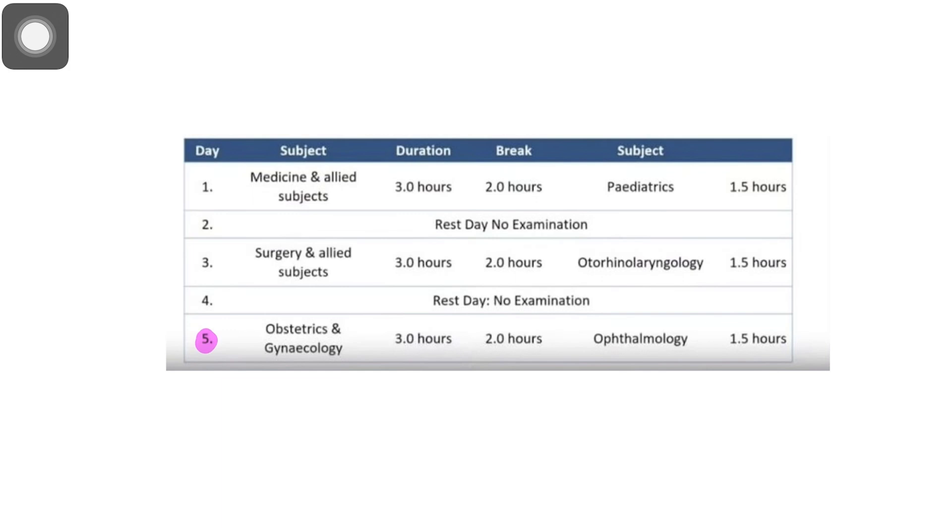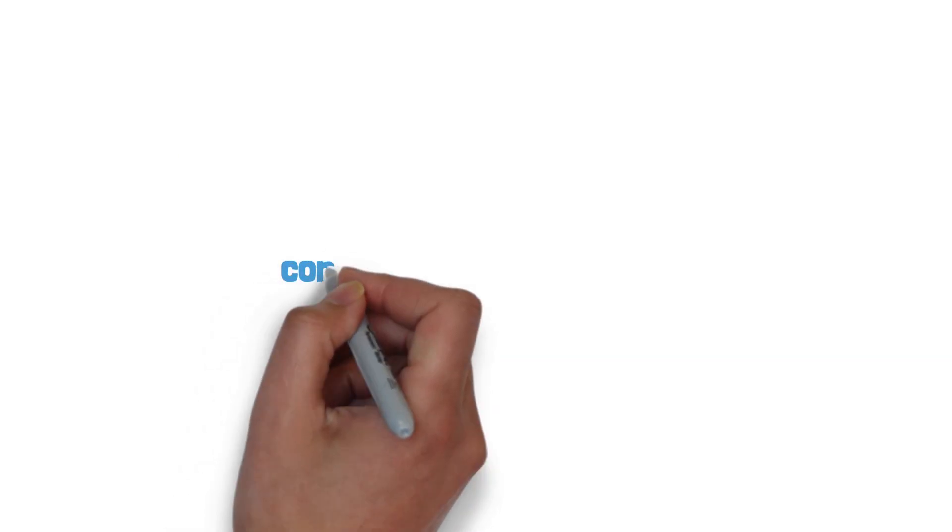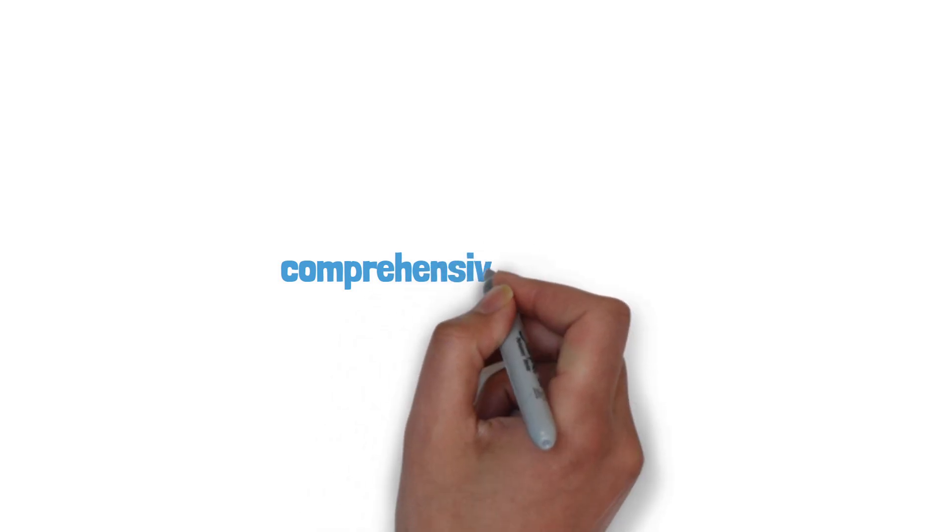NEXT Step One will take five days. On Day One, there is medicine and allied subjects for three hours, then a two-hour break, and after that pediatrics for 1.5 hours. You will then have a rest day. On Day Three, there is surgery and allied subjects for three hours, then a two-hour break, followed by otorhinolaryngology for 1.5 hours, then a break, and after that obstetrics and gynecology, then ophthalmology. So there is ample time to revise for the subjects.